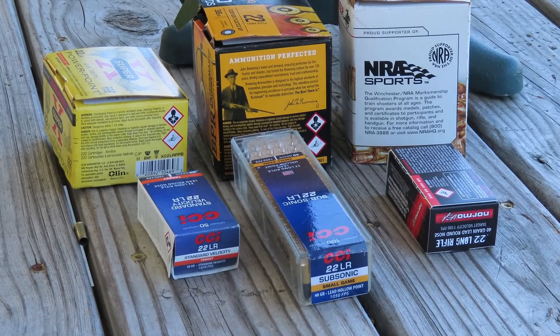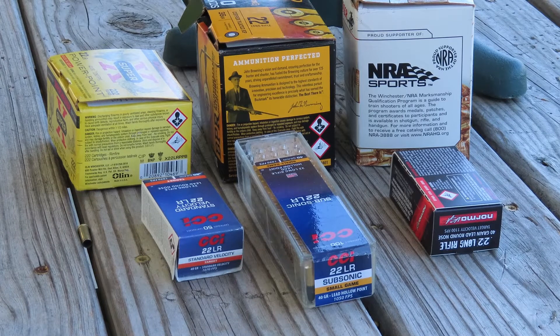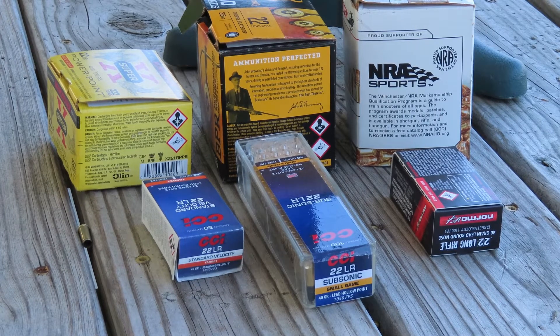Then I have some Norma 40-grain round nose, some CCI Subsonic 40-grain hollow point, and CCI 40-grain round nose.